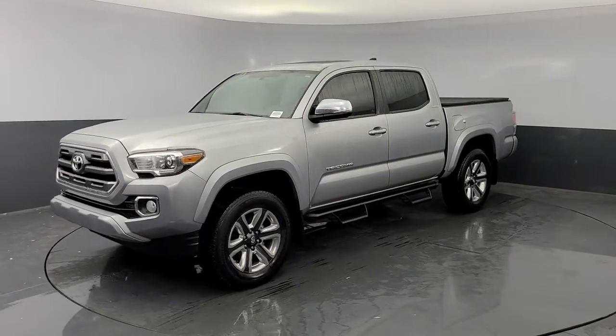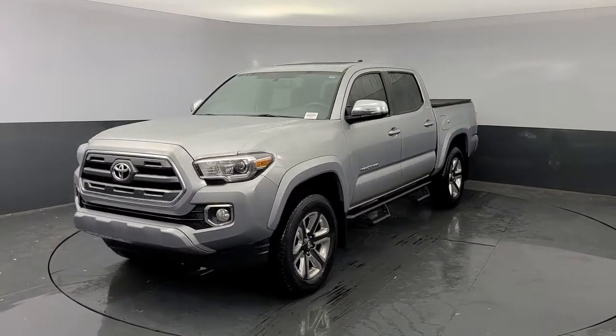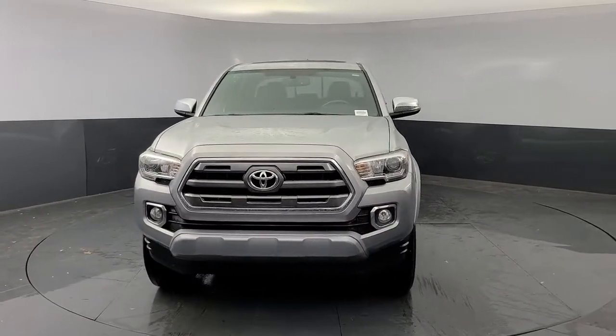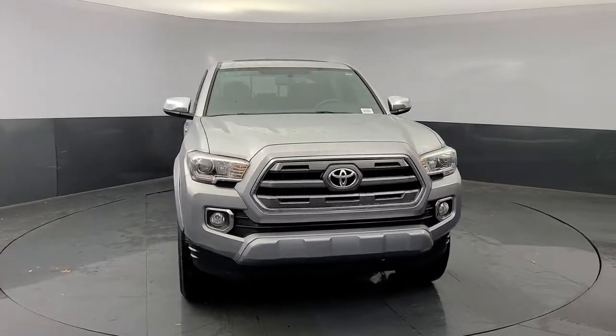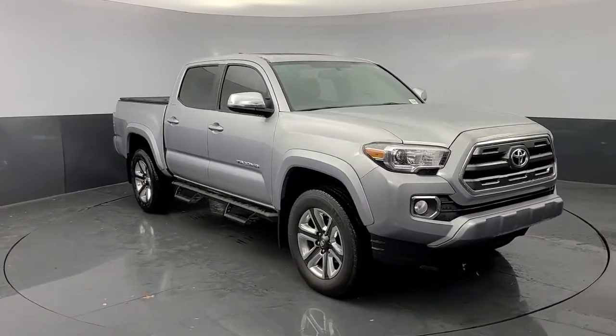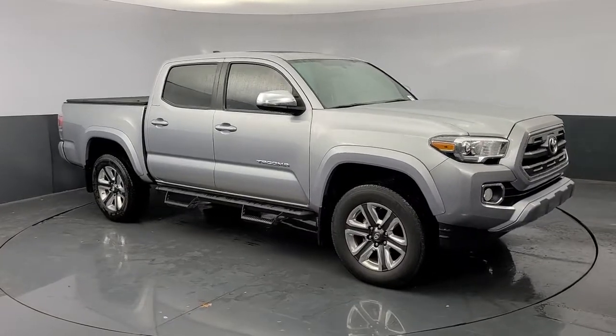Picture yourself in the 2017 Toyota Tacoma. With less than 35,000 miles on the odometer, this vehicle provides excellent value. Take your spirit of adventure with you into town or off-road when you're at the wheel of this versatile Tacoma.